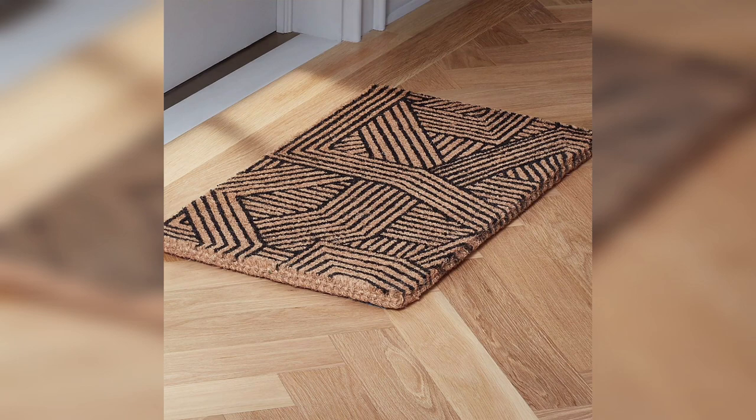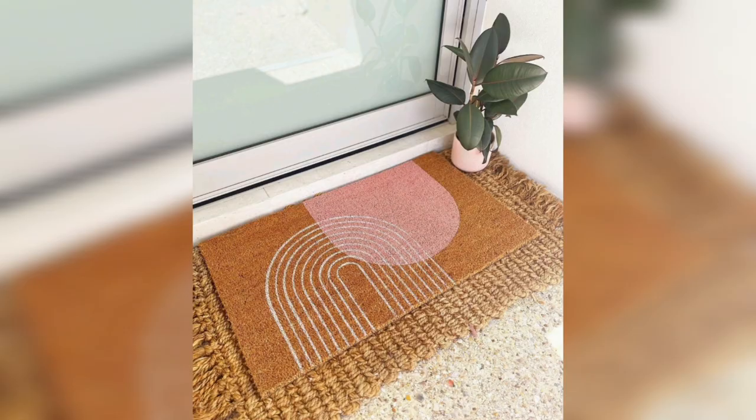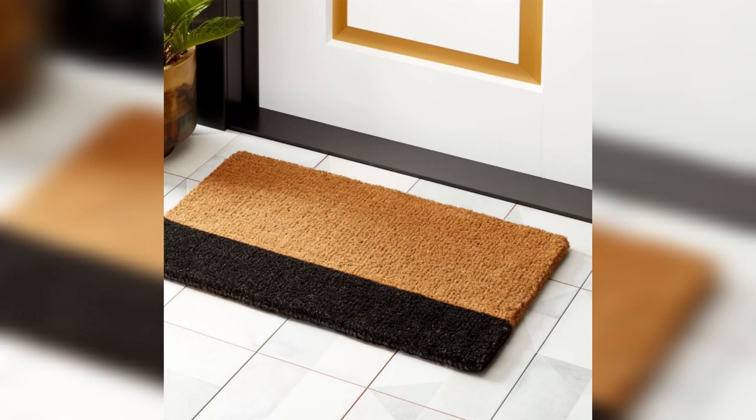Colorful doormats can add a bright and cheerful touch to your entrance. You can choose from a variety of colors, like red, blue, yellow, or green, to match your personal style and create a bold statement. This type of doormat is perfect for those who want to add a splash of color and personality to their space.